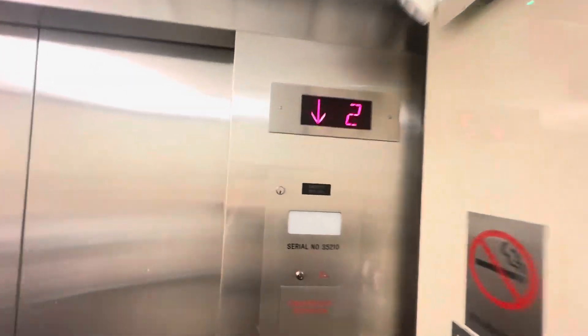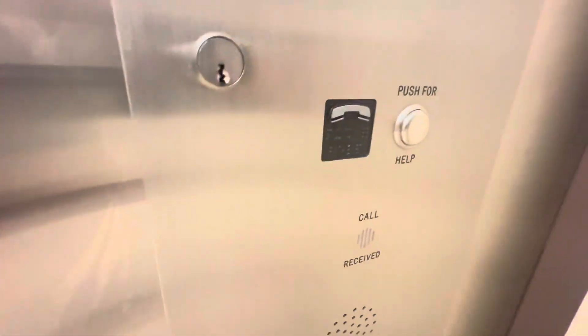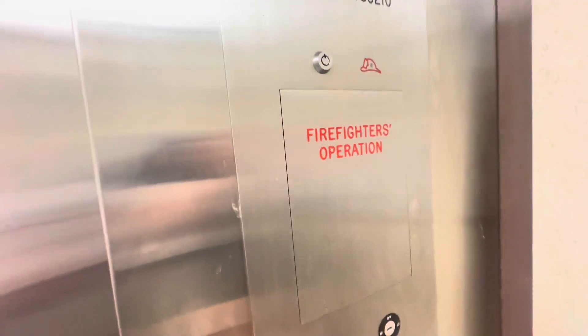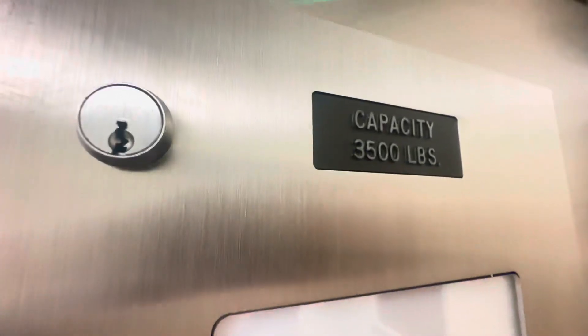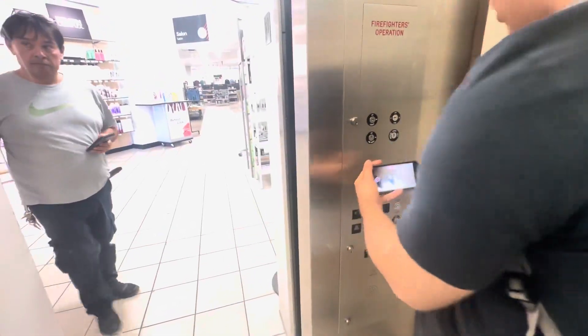Now we're going to do a cab walkthrough. This is my favorite modernization at this mall, honestly. Fixtures, door open, door close, alarm — that's the emergency phone, firefighter operation. Capacity is 3,500 pounds.